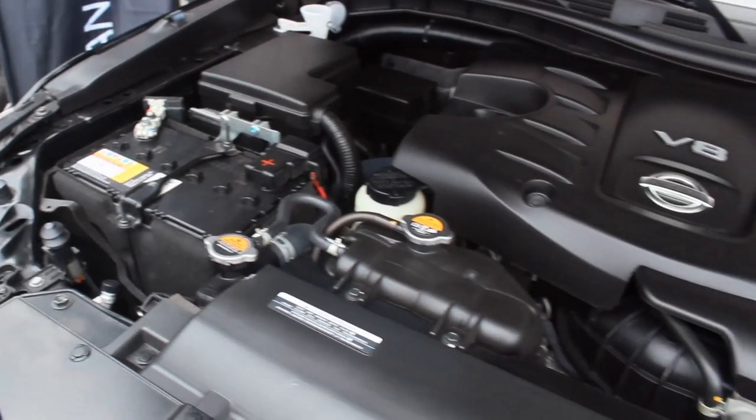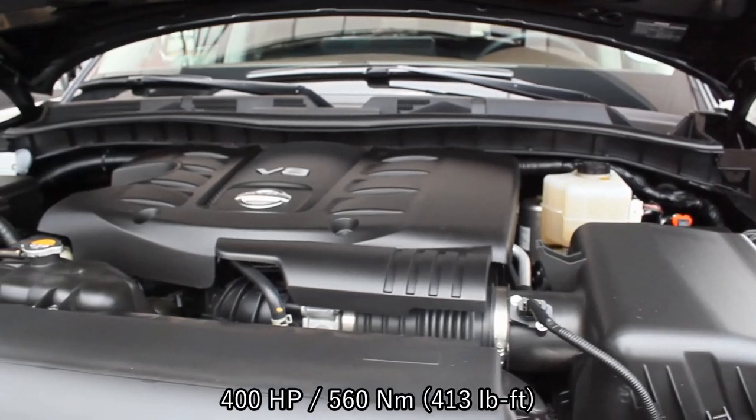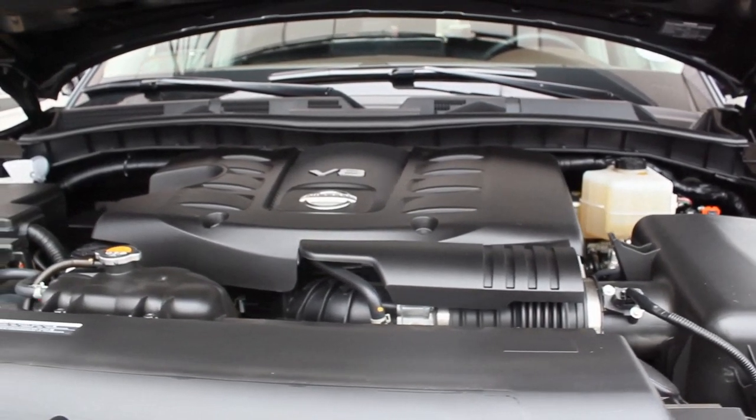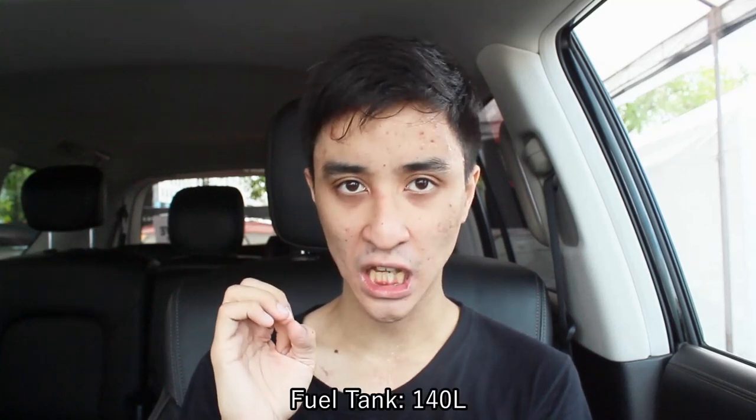The third row, though — the legroom is not great. I'm only 5'4 so it'll be perfect only for small adults and children. Powering this thing is a 5.6-liter naturally aspirated V8 with 400 horsepower and 560 Newton-meters of torque, mated to a 7-speed automatic transmission. I don't usually talk about fuel tanks, but this one has a 140-liter tank — holy crap. You obviously need a big tank for that engine.